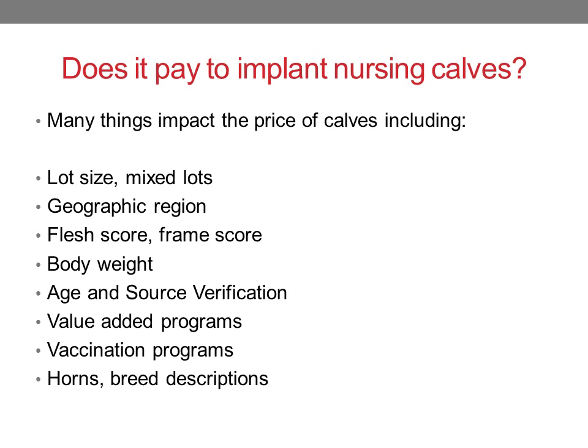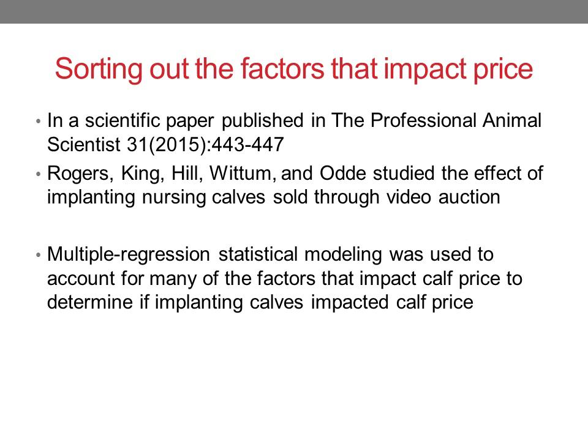So how do we know if implanting really impacts the price that a calf is given? In a scientific paper published in the Professional Animal Scientist in 2015, a group of authors studied the effect of implanting nursing calves that were sold through video auction. They applied multiple regression statistical modeling to account for all those many factors that impact calf price, to determine whether implanting the calf really impacted the price calves were given on sale day.